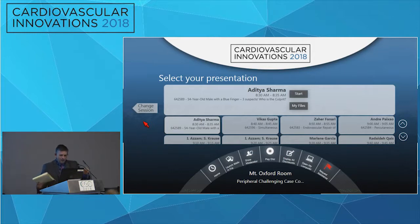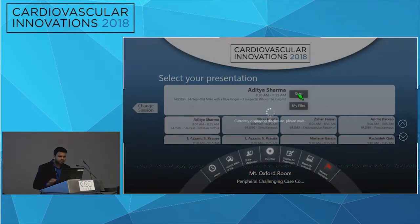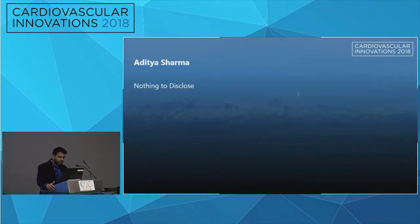With that, I'll introduce Matt, who will introduce the first speaker. Thank you all for joining us. First up, we have Aditya Sharma, who's going to tell us about a 54-year-old male with a blue finger and three suspects.